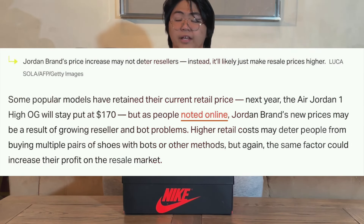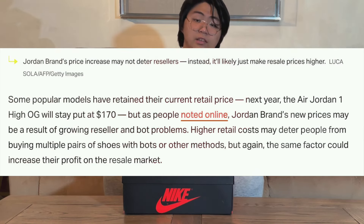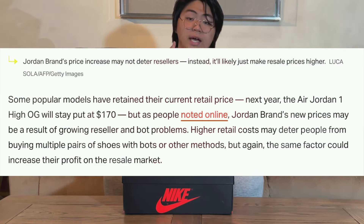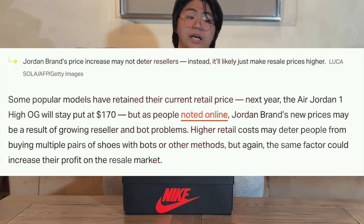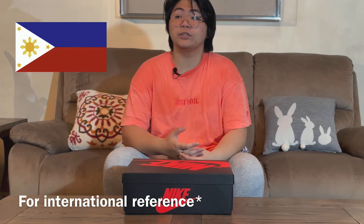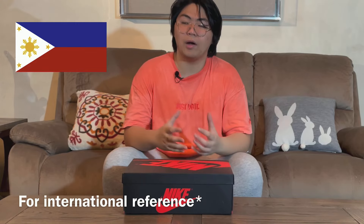Jordan brand actually increased $10 on the Jordan 1 High model. That's actually a big deal, especially living in the Philippines. Because in the Philippines, when you resell sneakers, we don't actually earn that much from it.